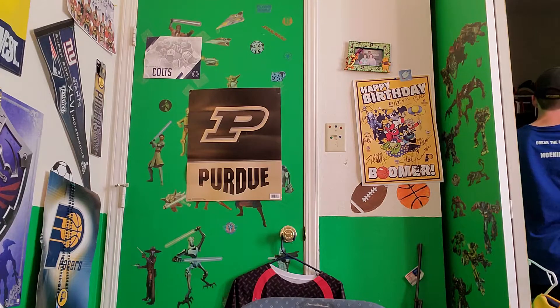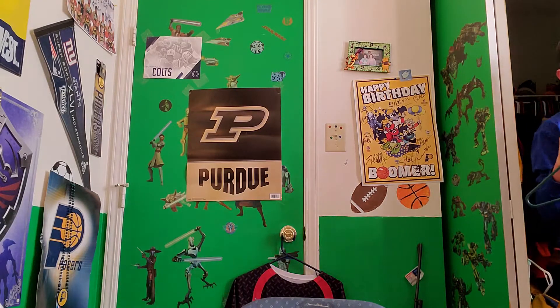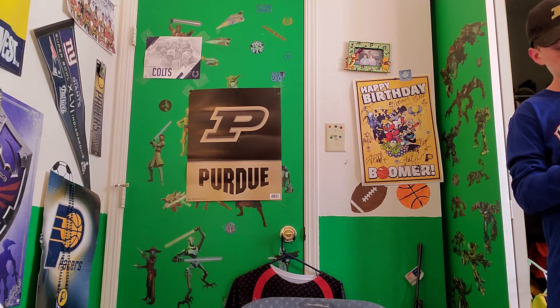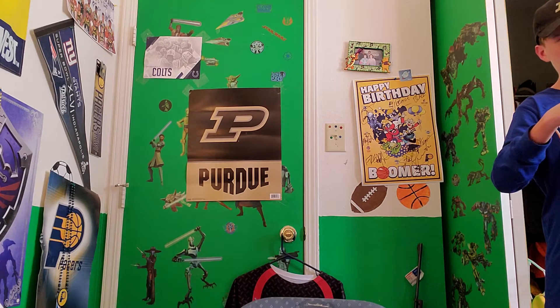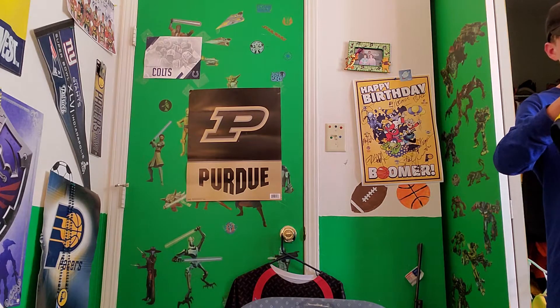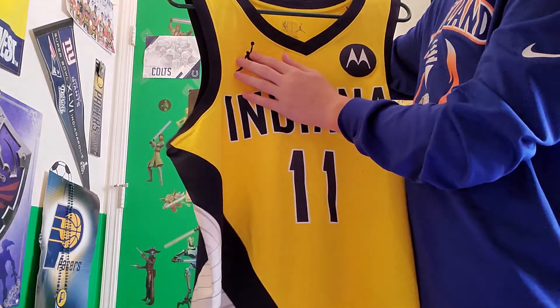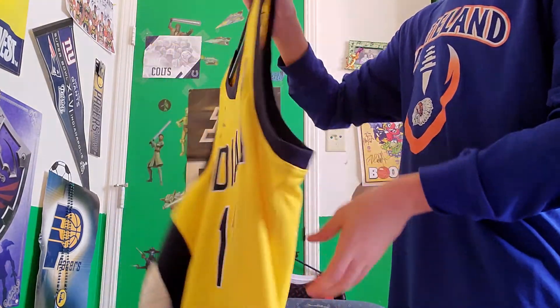We got it on a hanger. Look at how beautiful that jersey looks with that Jordan logo on it.